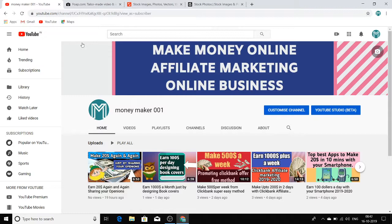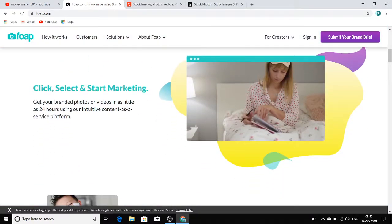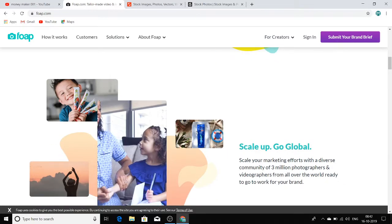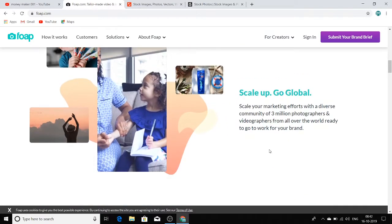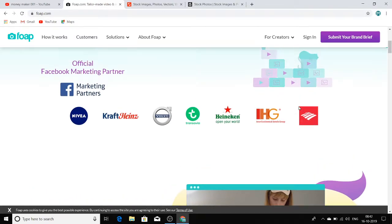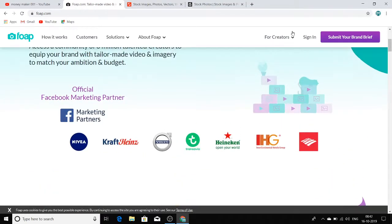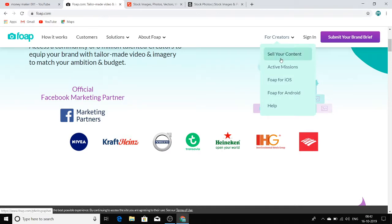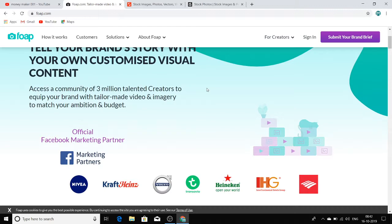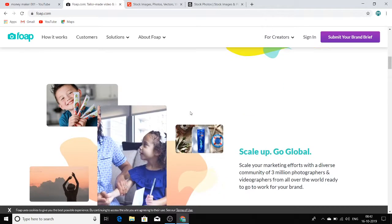The first website is Foap.com. This is a website where you can sell whatever photos you click. For example, if you have products at home — shampoos, conditioners, books, whatever you use — just click photos of those products from your smartphone, upload them here. Click 'Sell Your Content' and you are ready to go. If someone buys your image, you get almost 50% royalty on every sale.